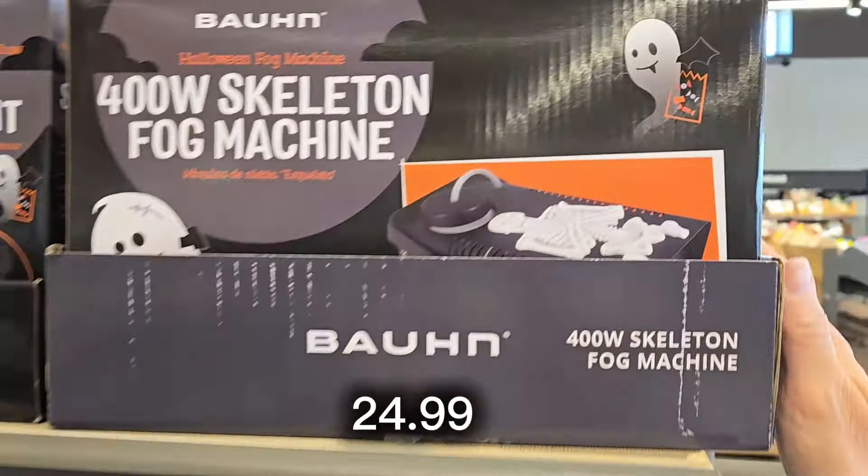For $16.99 they have light-up jack-o'-lanterns you can use inside or out, coming in black or orange, or you can get a two-pack of the smaller ones in black or orange as well. They also have 36-inch skeletons for $12.99 that you can pose.